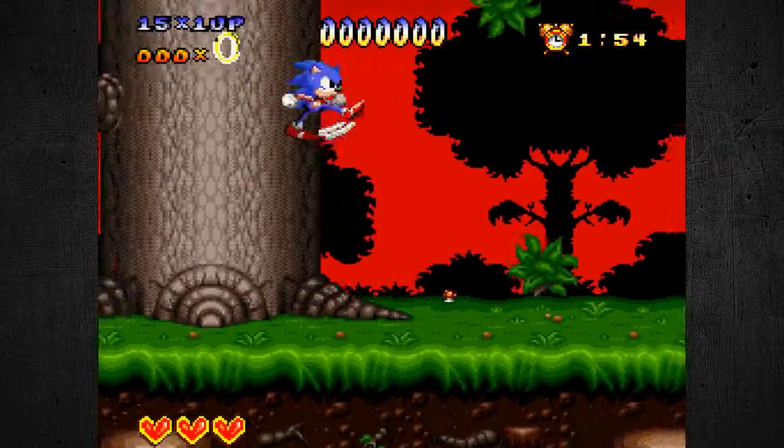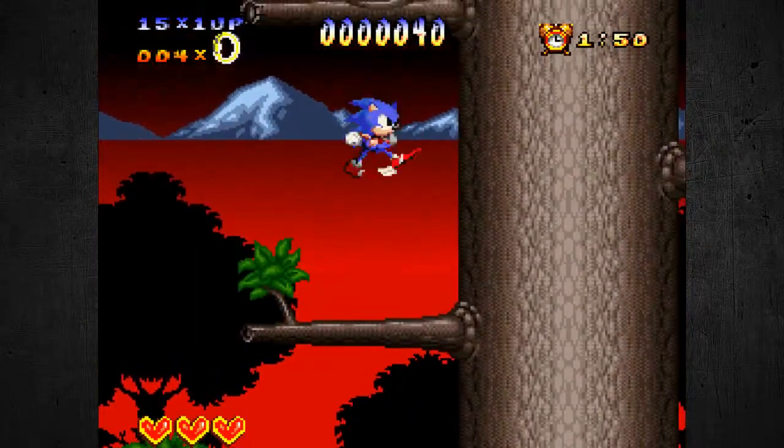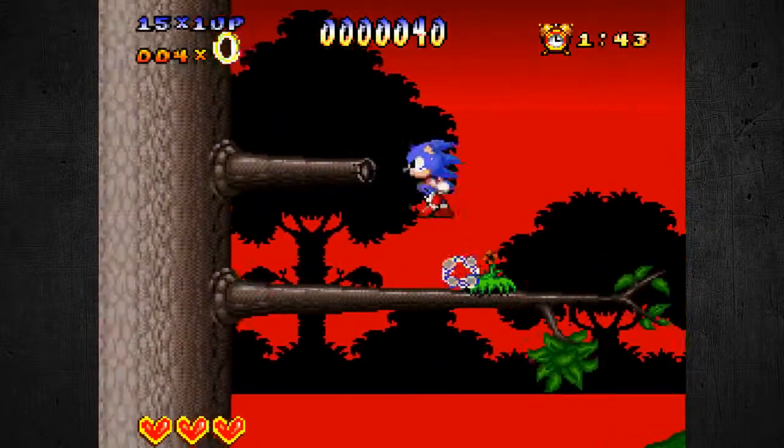I previously reviewed a few Super Mario games on Genesis, which do exist. This is Sonic the Hedgehog on the Super Nintendo, which is really weird. Super Nintendo's attempt at blast processing right here.